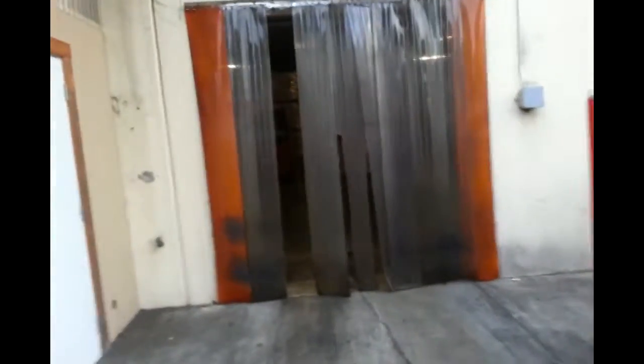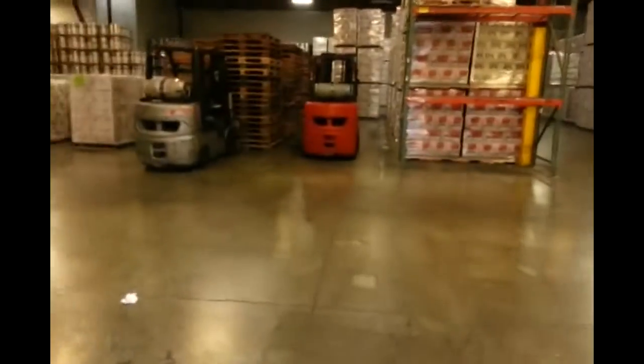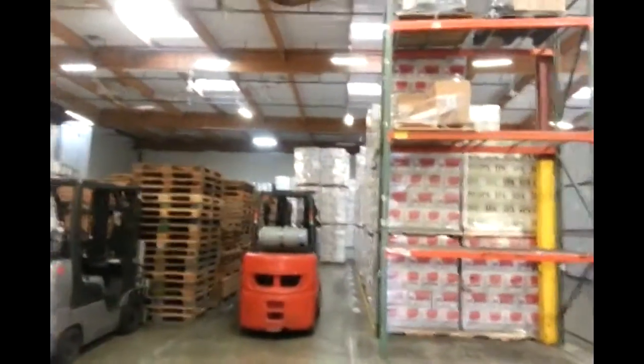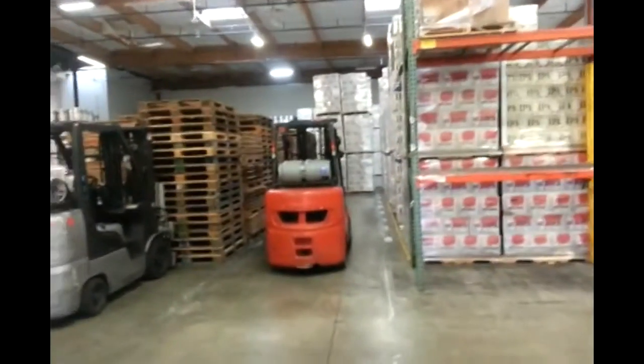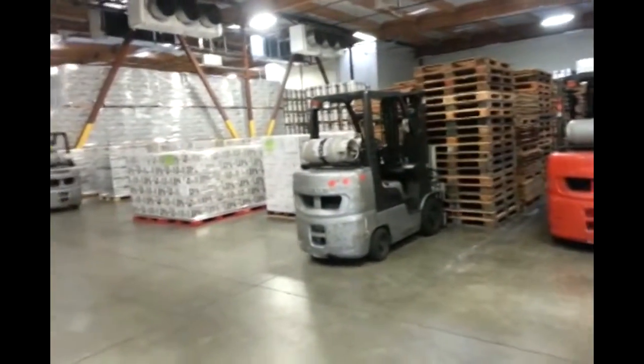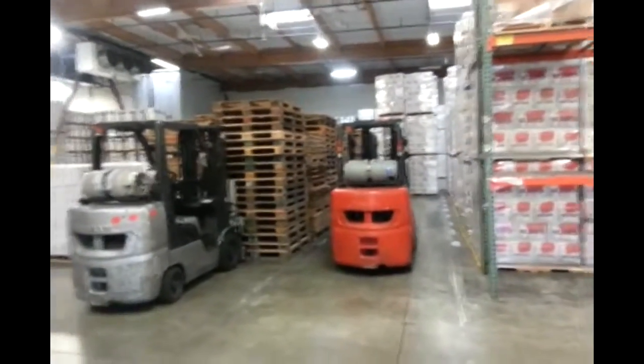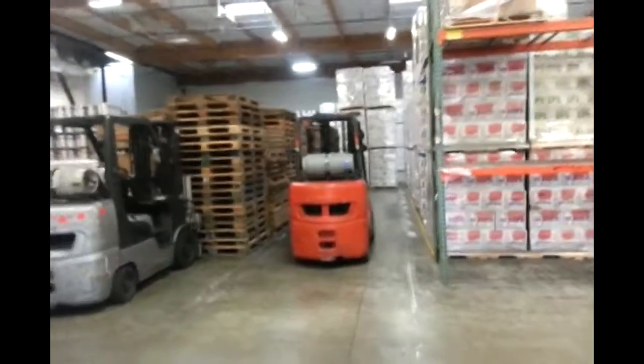Walking through the warehouse: immediately you see a POS rack directly in front of you that you need to avoid. To the left are all the staging rows. Those are to be used for staging — please do not put product there when you run over whatever you have in your row.